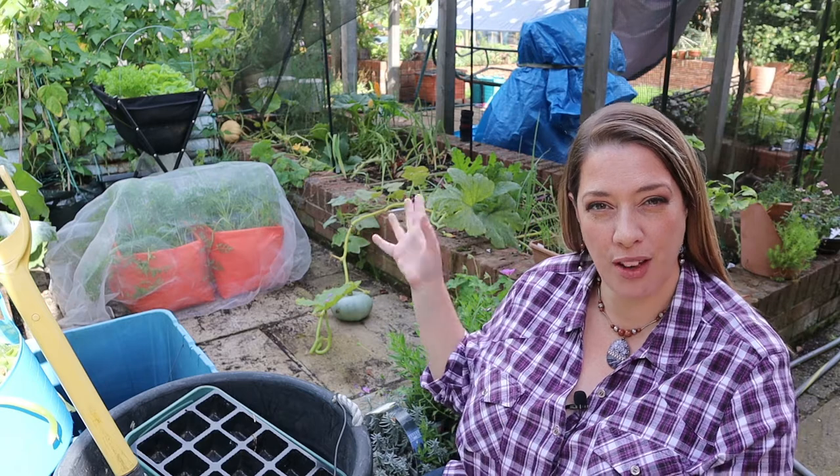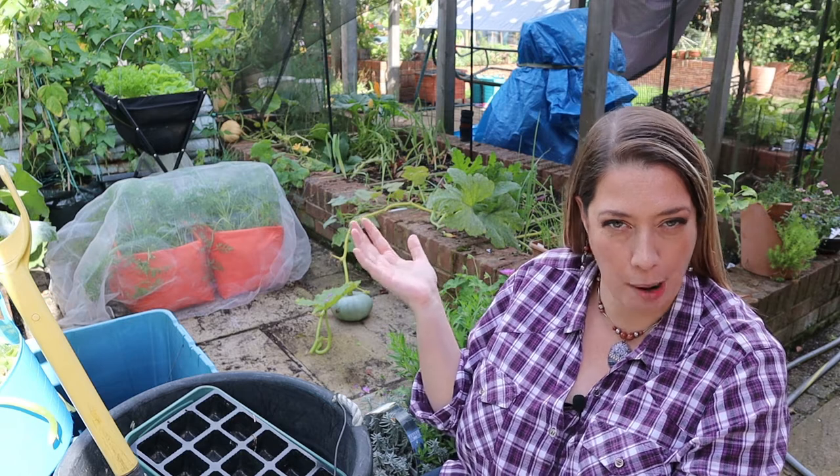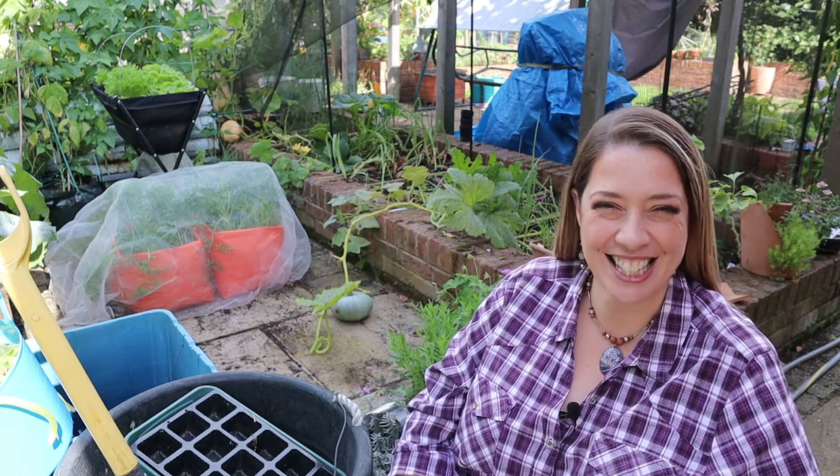Hi there, I'm Rebecca and a really warm welcome back to my channel Pumpkin Becky. In this week's video we are back in the square foot vegetable garden and we're going to try and bring a semblance of order back to this crazy post-summer rabble. Let's get started.